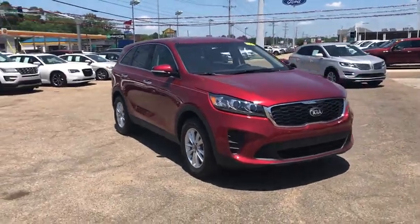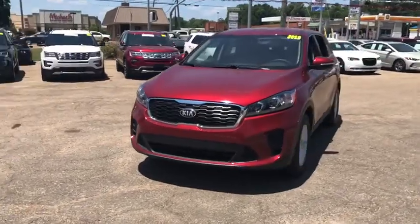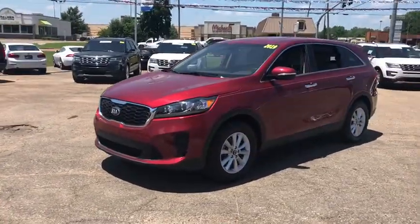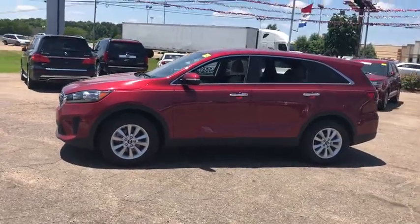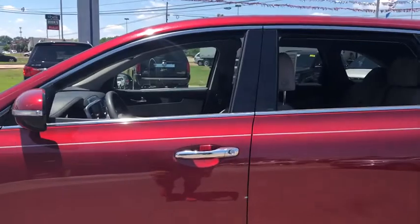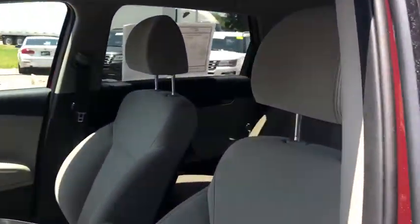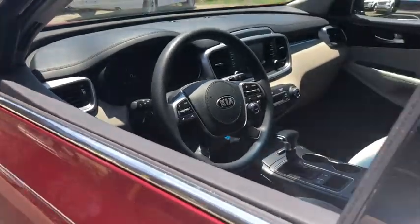The 2019 Kia Sorento. The Kia Sorento is a comfortable riding, powerful compact SUV loaded with impressive standard features. Take one look at its stylish, sleek design and you'll want to cross over to a Sorento. This vehicle has less than 35,000 miles. Take this vehicle for a spin and see why so many shoppers are now proud owners.